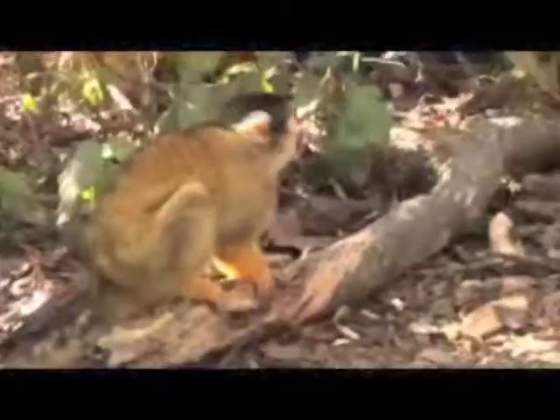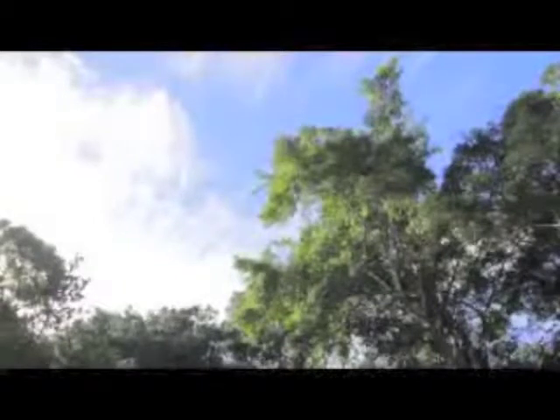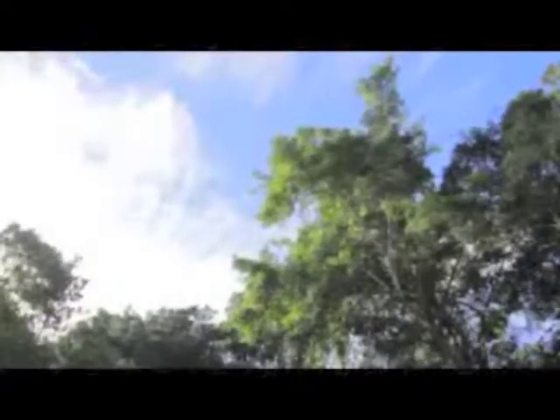Primates are not supposed to be shoulder pets kept by humans. They deserve a forest.